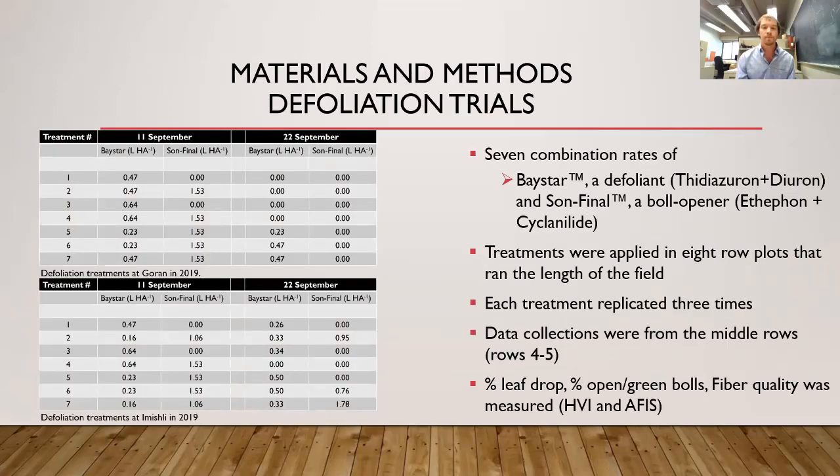Our first trial was a defoliation trial added in 2019. We had seven combination rates of Baystar, a defoliant, and Sunfinal boll opener. We applied these treatments in eight-row plots running the length of a center pivot irrigation field. We utilized one field planted only in GW Bamba, separate from all other research plots. Each treatment was replicated three times and randomized, and data was collected from the middle rows — rows four and five. We collected leaf percentage drop, open bolls, green bolls, and fiber HVI and APHIS measurements.